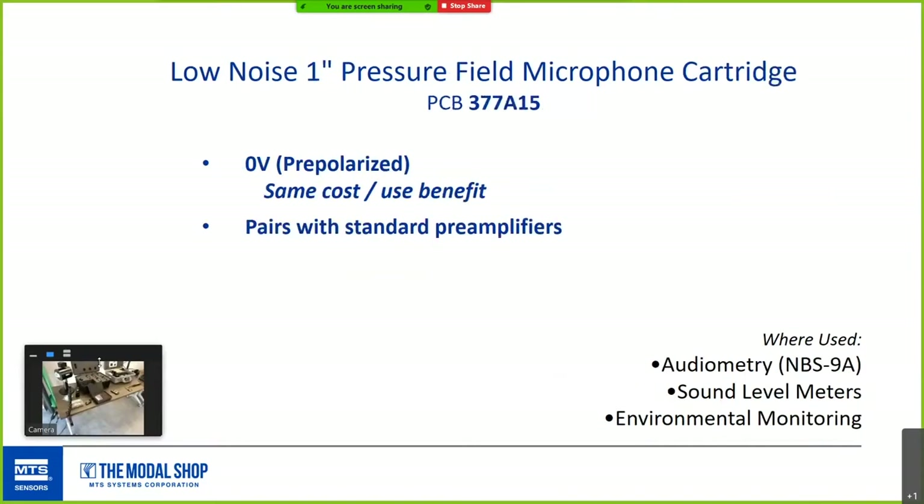There's a low noise one-inch pressure field cartridge, model 377B15 — same cost and ease of use benefit, pre-polarized. This one is primarily meant for pressure response, which occurs when a mic is flush mounted at the boundary of a sound field. Pressure mics accurately measure sound pressure for ducts, cavities, impedance tubes, wind tunnels, and couplers. The couplers application is primarily what this microphone is made for — used in audiometry calibration solutions and hearing testing devices.